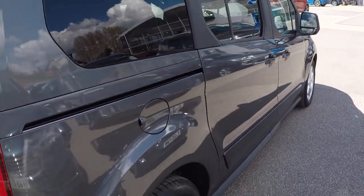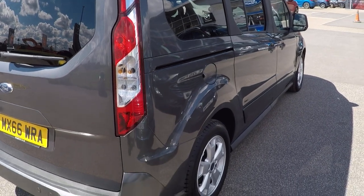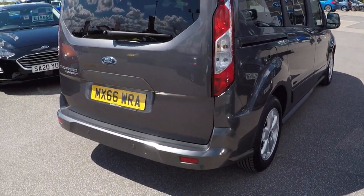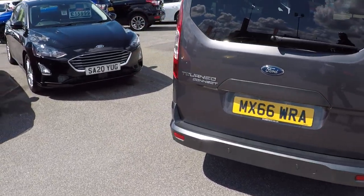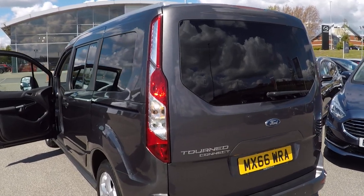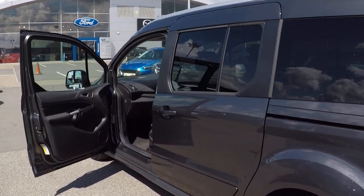Beautiful condition paintwork throughout, privacy glass around the back. This is a Grand Torneo Connect so you've got seven seats inside and parking sensors all the way around to aid you in all your rear and front parking needs.